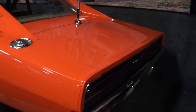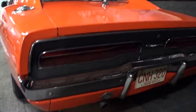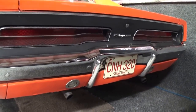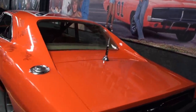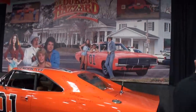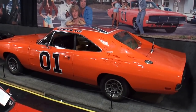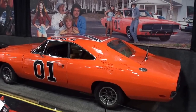Back on the General Lee — we'll give you a shot of the famous antenna and an overall shot of the car. And there you have it. One more shot of the front of the car.